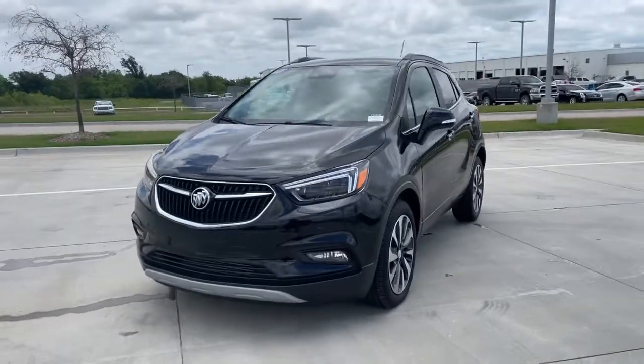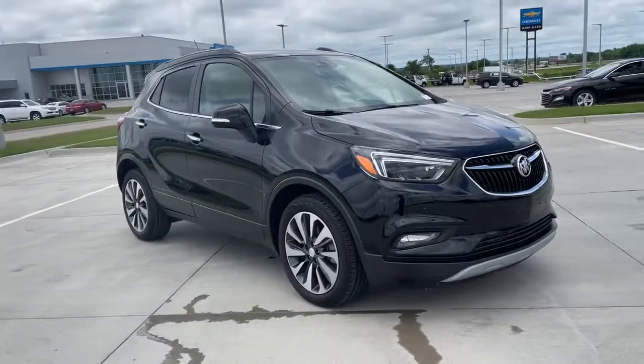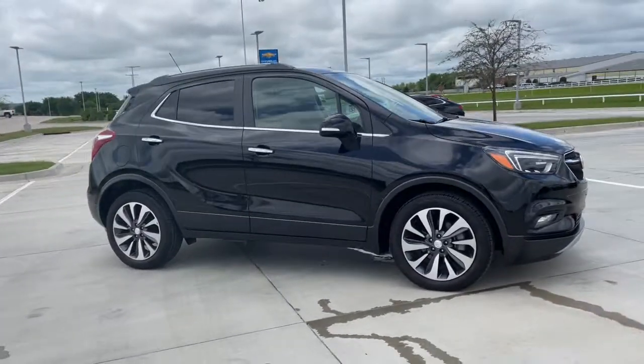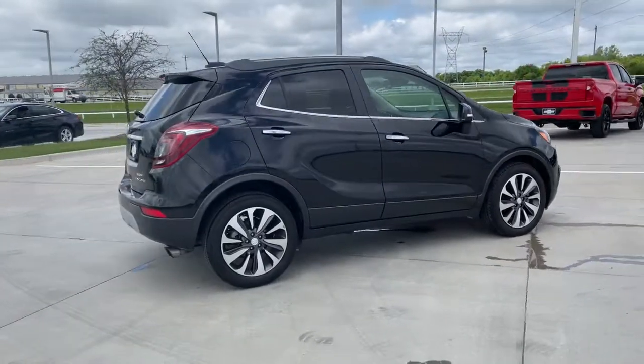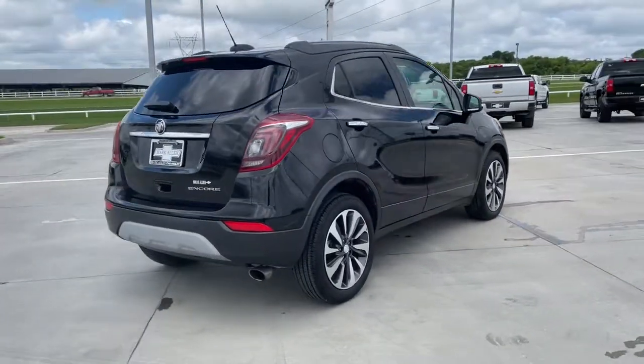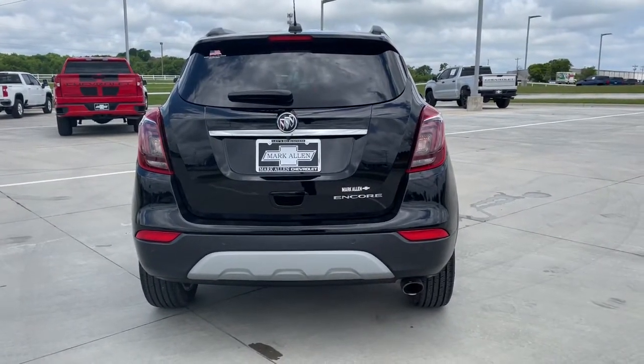Picture yourself in the 2019 Buick Encore. This vehicle is an outstanding buy with fewer than 10,000 miles on the odometer. The Encore has all the tools to help you navigate your world, from technology that keeps you connected to nimble handling, power and efficiency, all wrapped in a sleek, luxurious package.